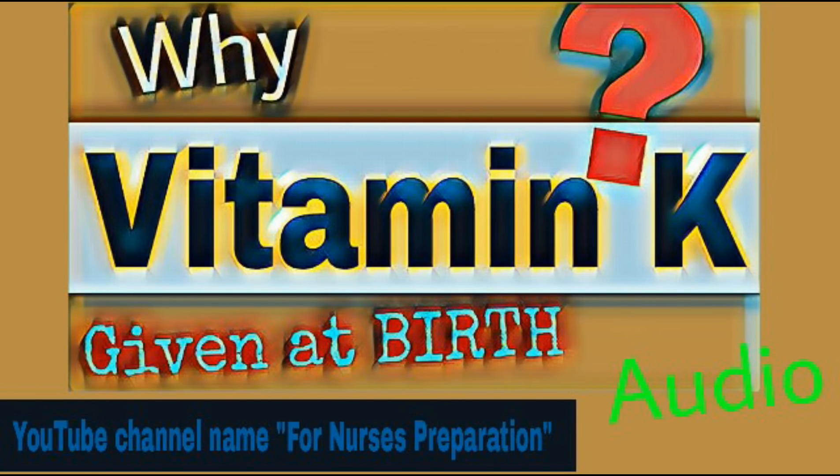Welcome everyone. My name is Neeraj Kumar Kathar. Today we are answering why vitamin K is given at birth.